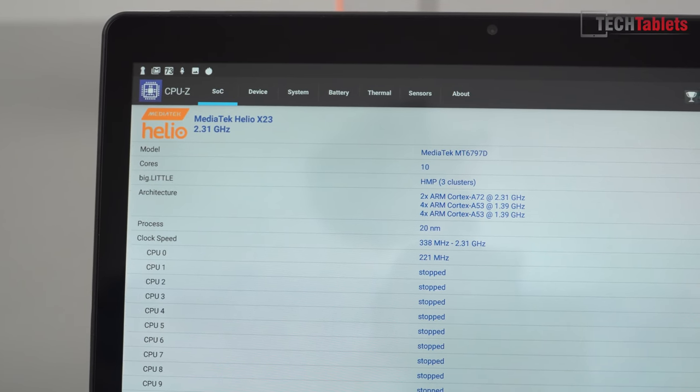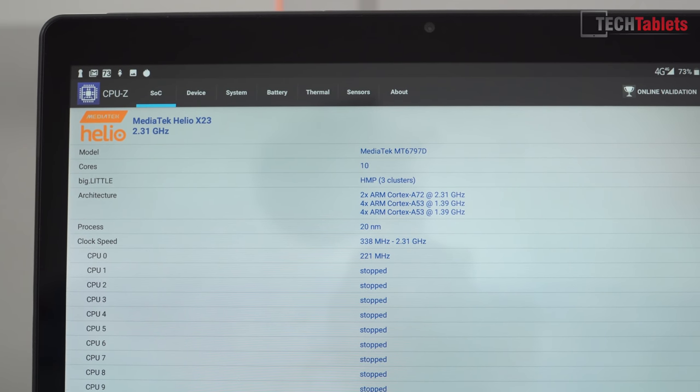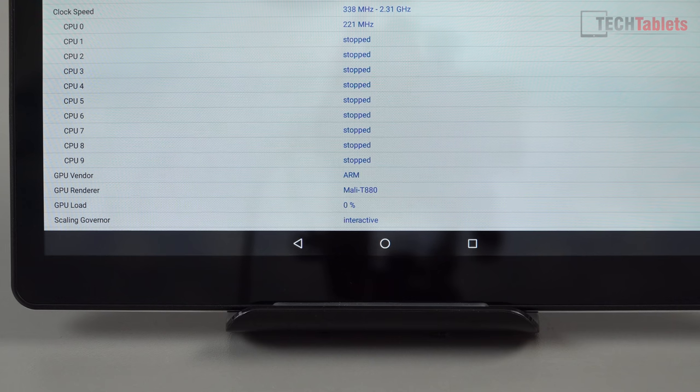Looking at the Helio X23, it has 10 cores — 8 Cortex A53s and 2 of the much faster A72s, which clock up to 2.31 GHz. That's 200 MHz faster than the Helio X20. The GPU is the Mali T880, which isn't a very powerful GPU — it's rather weak. GPUs like the PowerVR on the Teclast Master T10 perform much better.